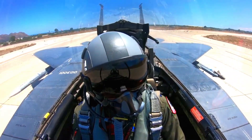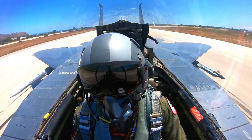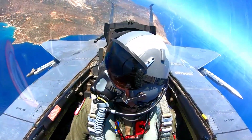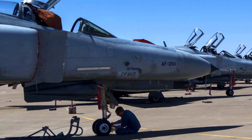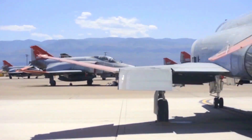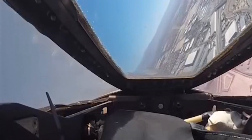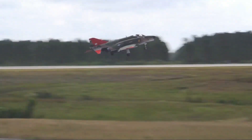The F-4 Phantom II, a legendary fighter aircraft that made history in the military, has played a crucial role in U.S. military missions in conflict zones around the world. With its advanced technology and outstanding combat capabilities, the aircraft has become the backbone of the United States Air Force and proven its excellence in supporting military operations in complex conflict areas.